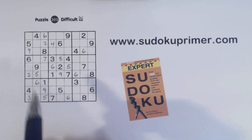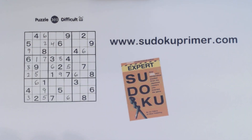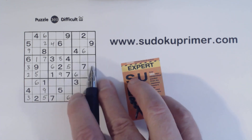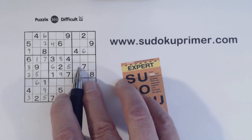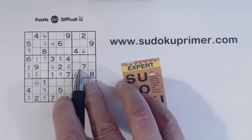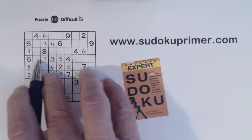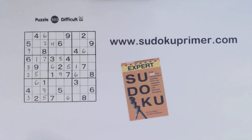And with this eight, we can solve the 1-8 twins here. And we know these are 3-4 twins right there, so we can put a one right here, because we have a loaner cell right here with these 3-4 twins. And the one is the only number not in this box yet, outside this row. So that's a one right there.